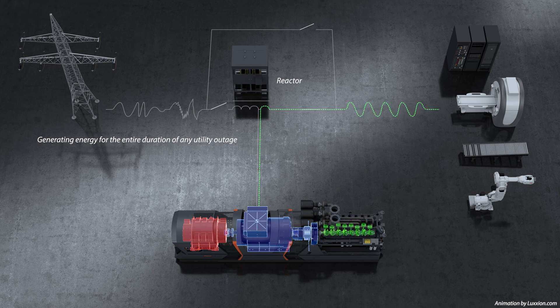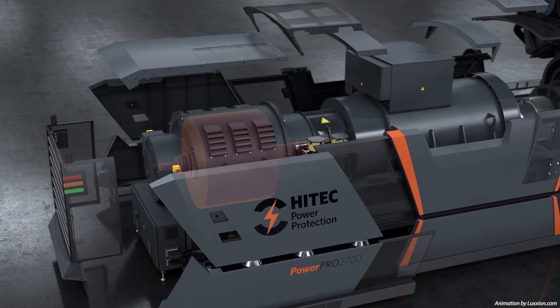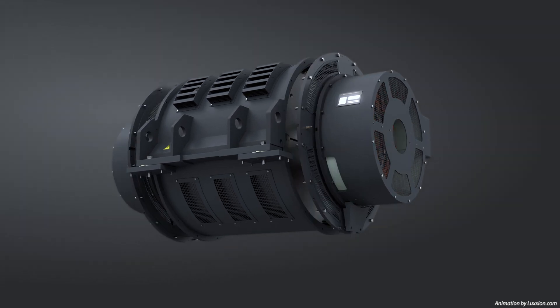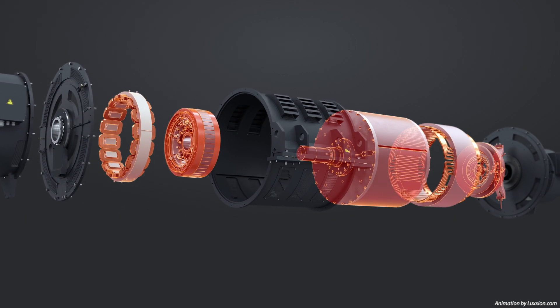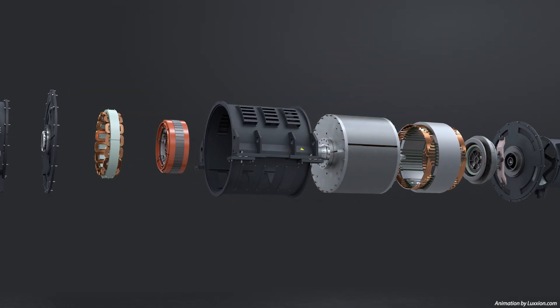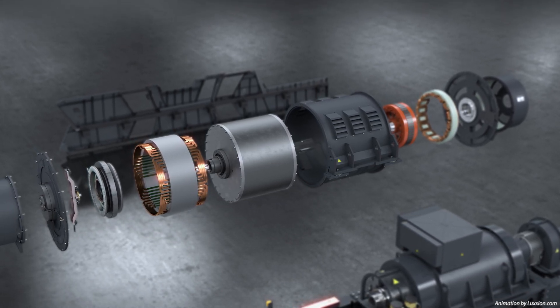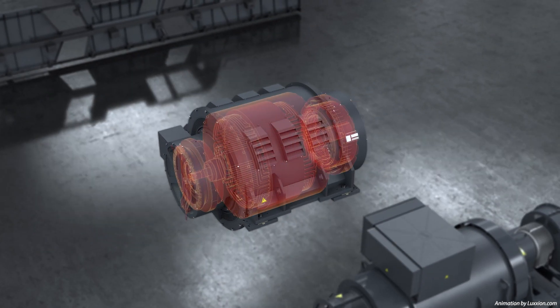They can be configured to work in any environment, at any location and to support any type of application. At the heart of every Hi-Tech system is its kinetic energy store — a completely sustainable and environmentally sensitive way of guaranteeing 24-7-365 uninterrupted business continuity without using chemical batteries. The systems operate automatically and seamlessly to safeguard all vulnerable load types, ensuring that entire production and data management processes can be continuously protected to deliver maximum uptime.